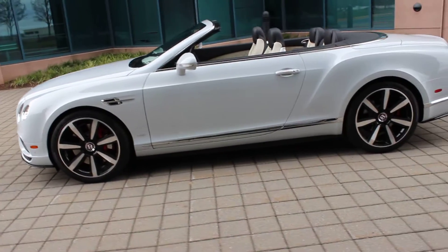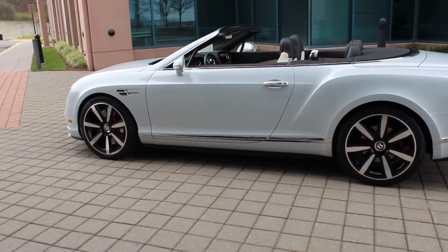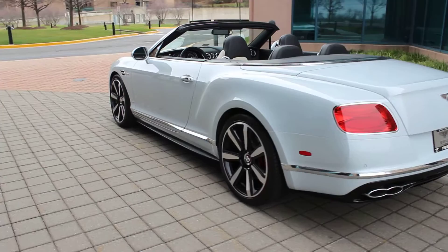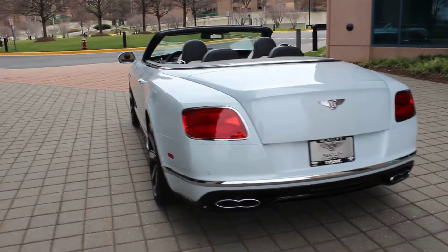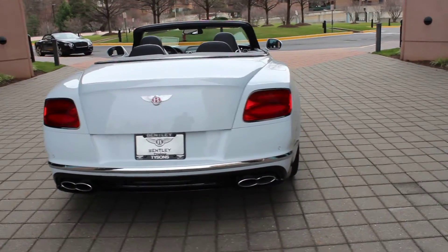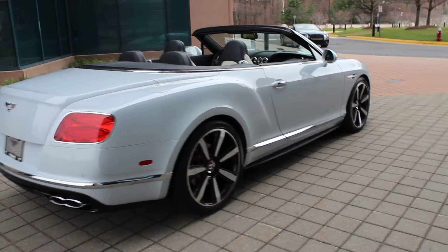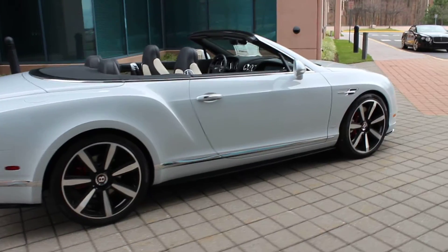Today we're going to take a look at a very special car. This is a 2016 Continental GT Convertible in the V8S specification, which gives you a little bit of a sportier ride and sits 10 millimeters lower. This has over 521 horsepower, over 500 foot-pounds of torque. Torque comes on at about 1,700 RPMs with all-wheel drive and an 8-speed ZF transmission.